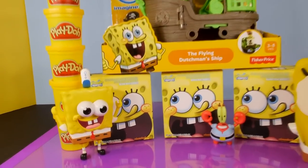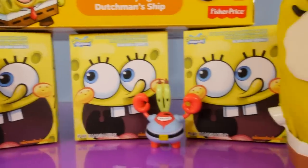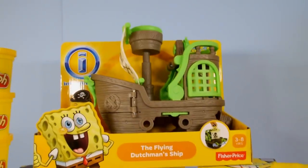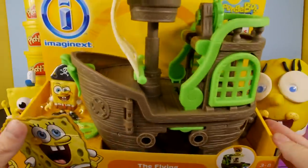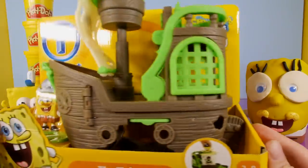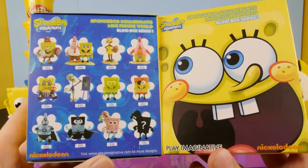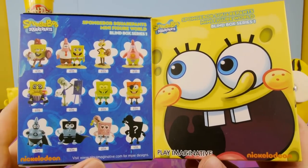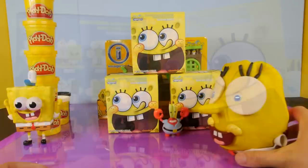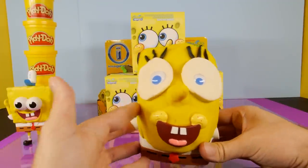This is Disney Cars Toy Club and today we have a very special SpongeBob video. We're going to be opening up the Imaginext Fisher-Price Flying Dutchman Pirate Ship — I had been looking for that toy for a while and finally found it. We also have the SpongeBob Squarepants Mini-Figure World Blind Box Series 1 packs, and the SpongeBob Squarepants Play-Doh Surprise Egg with a very special new toy inside.